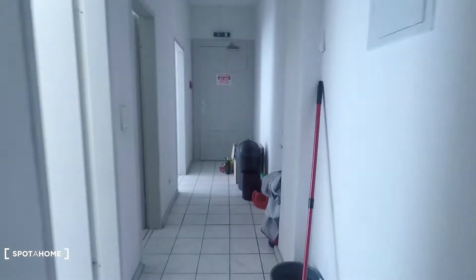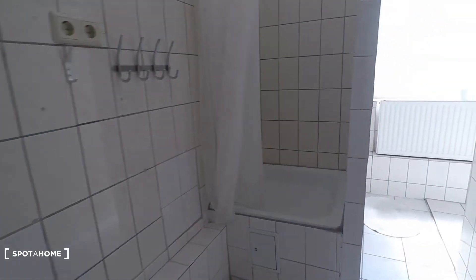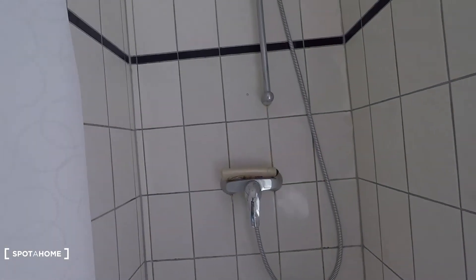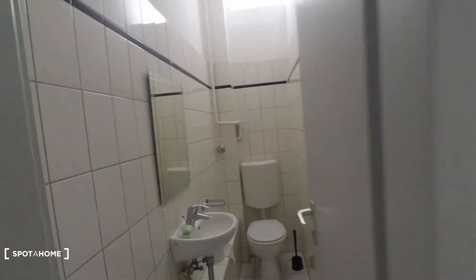Behind the corridor you have the bathroom, equipped with two sinks and two showers, one toilet, and a window to the inner courtyard. There is also a separate toilet room.